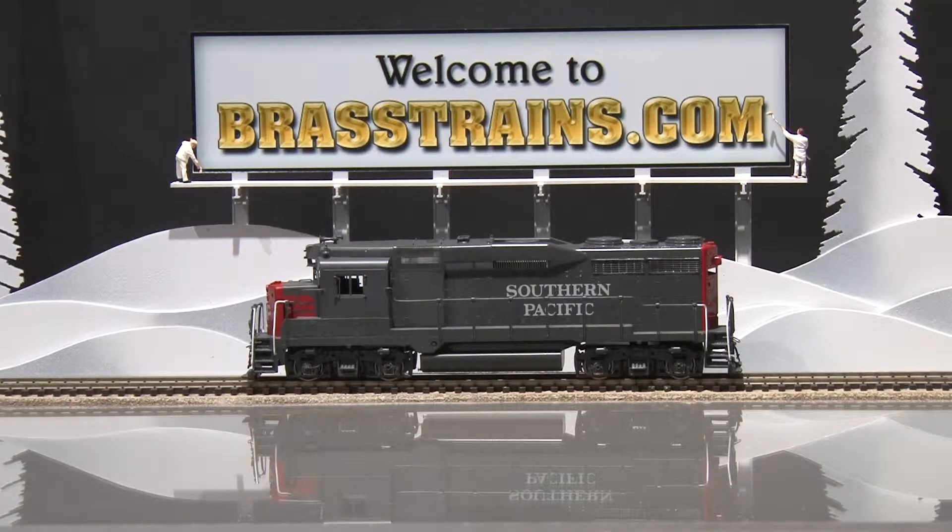Our next model on BrassTrains.com is item 064546. This is from Oriole Limited. It's a Southern Pacific EMD GP35 Phase 2 diesel engine, the low hood version. This is factory painted. It is unnumbered. There are no operating lights and no window glazing, and we'll show you how it runs.